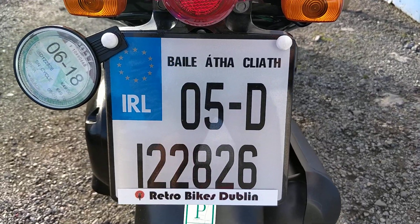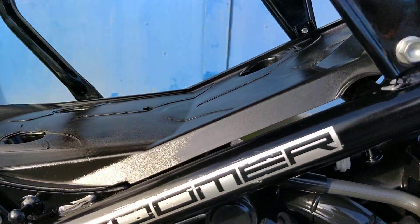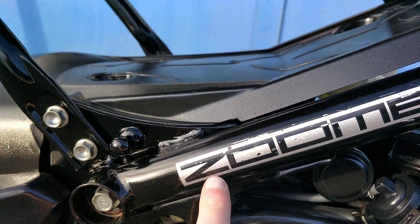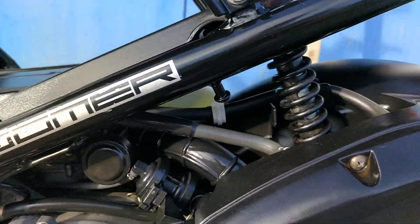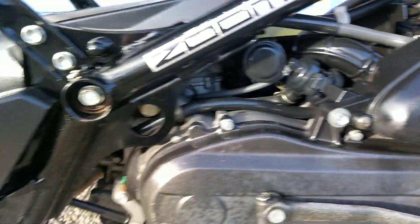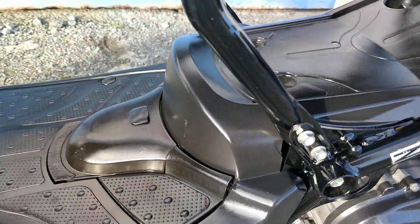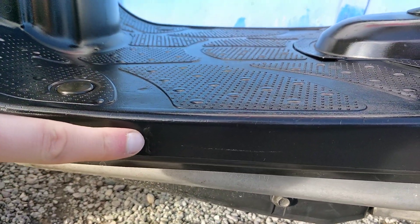It's a 2005 Honda Zoomer. Moving on to the left hand side of the bike: some slight blemishes in the Zoomer sticker, but all very clean. Engine casings are all very clean. It has a kickstart and electric start as per usual on these little Zoomers, with a slight blemish again here.